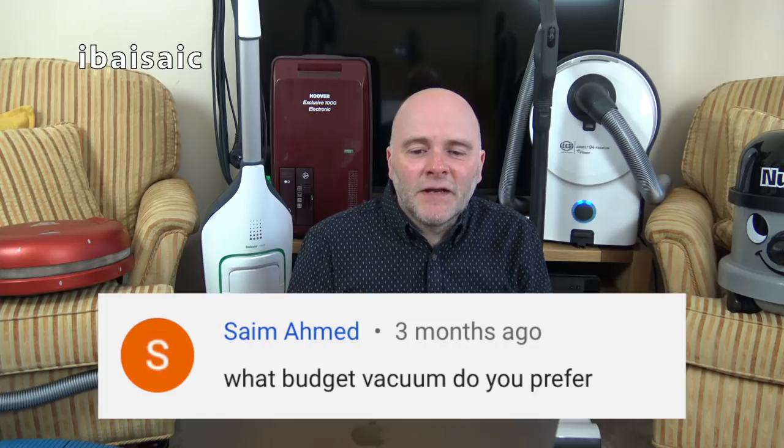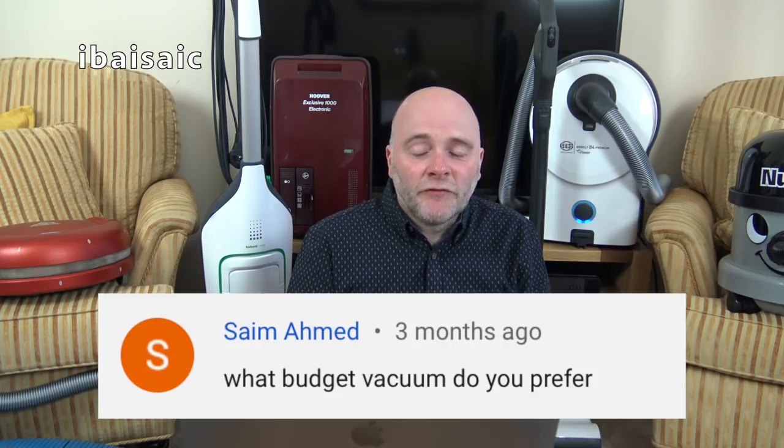Syim Ahmed asks: what budget vacuum do you prefer? What is budget? For me, budget is around £100 — though some people would consider £30 budget. I can't recommend the very cheap under-£50 cleaners, because they just don't last and they'll be in landfill within a year or two. So I can't recommend them.